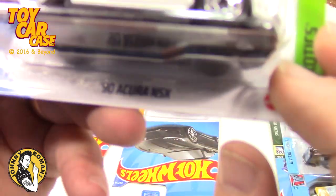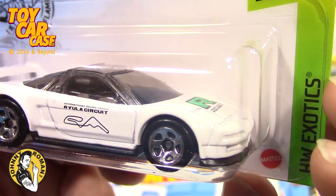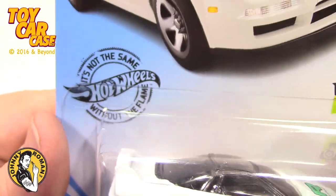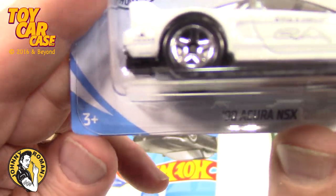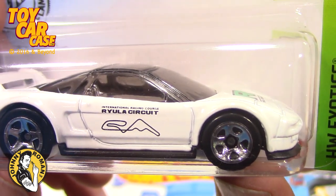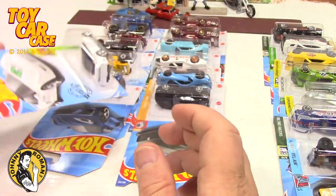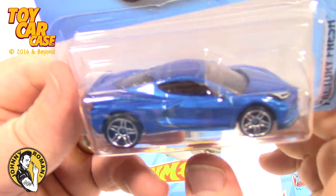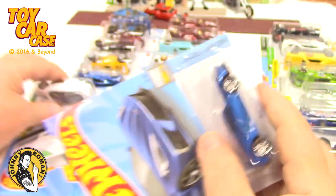This is an Acura NSX — look at this, a '90 — and a tribute car, very cool. Maybe he had one of these. This is before they put an actual logo on the car, so this is last year's Exotics. Another 2020 Corvette, Factory Fresh 3 of 10 — we got two of those.